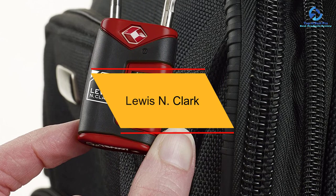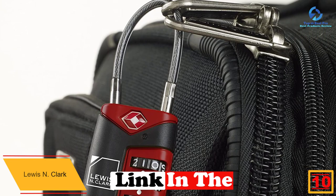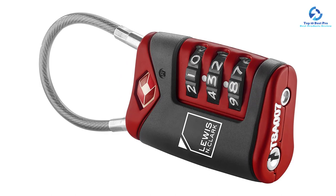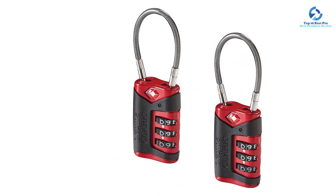Starting at number 10, we have the Lewis N. Clark. One of the best ways to ensure peace of mind when traveling is to ensure your belongings are safe with a durable luggage lock. Lewis N. Clark luggage locks are made of very strong and durable cast zinc. They come with a 70mm flexible coated steel cable for maximum safety, where the TPR material provides a comfortable grip when locking. Additionally, it has a resettable 3-dial combination locking system for maximum safety.